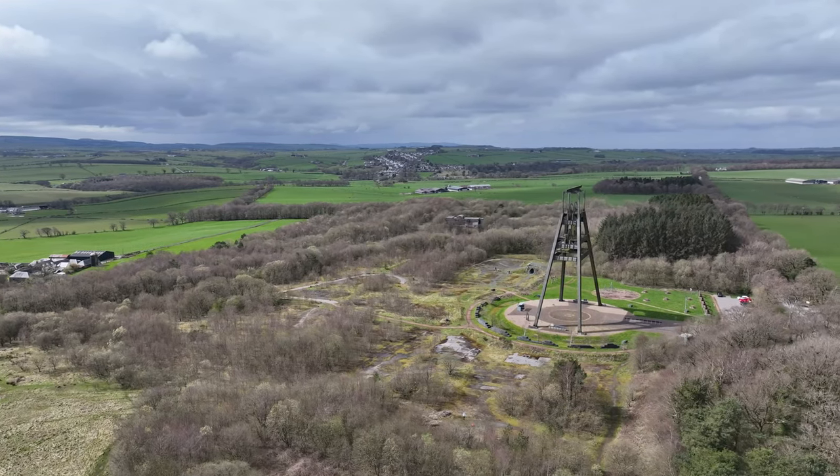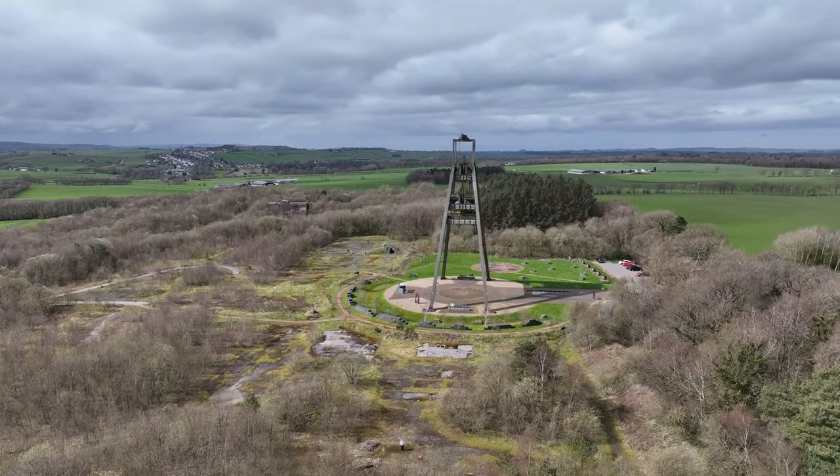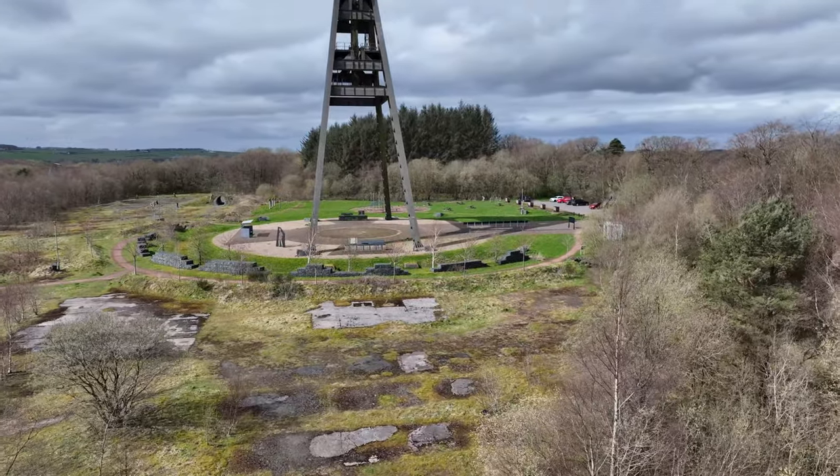If you're ever up this way, I would love you to visit this site. I hope you learn a wee bit more about the local mining heritage and leave here with a new respect for those that worked at the Barony.